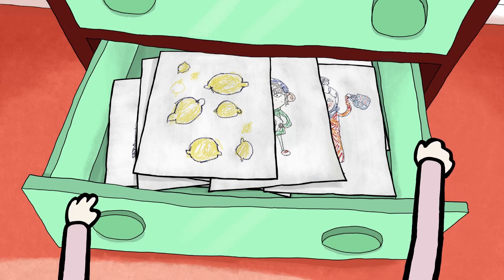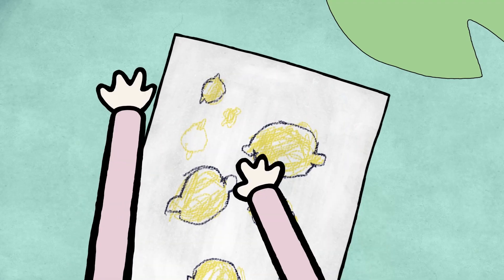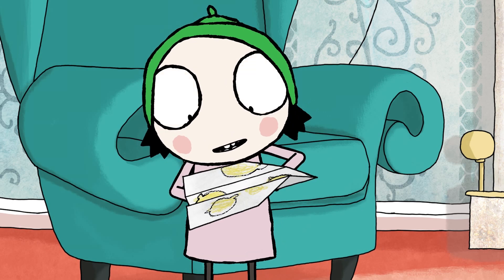Are you going to use your drawings? Uh-huh. I've got lots. Looks nice. See? Never hurts to recycle, I suppose.